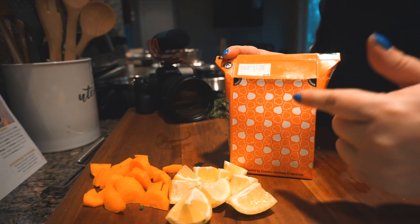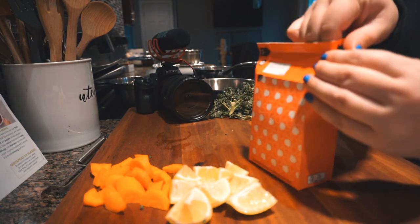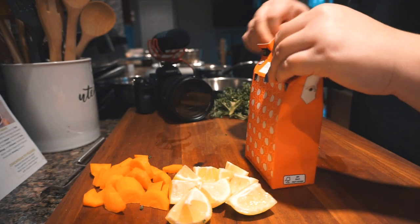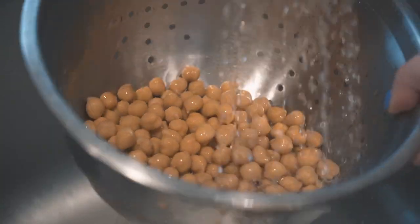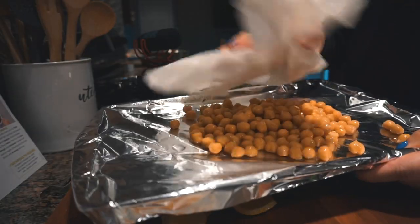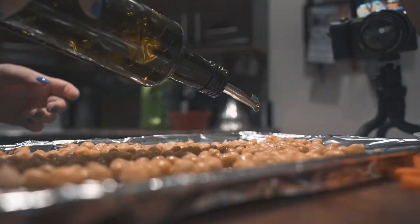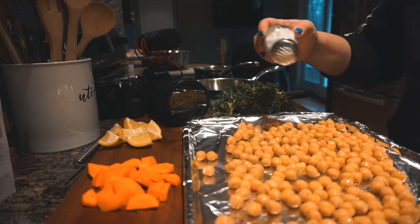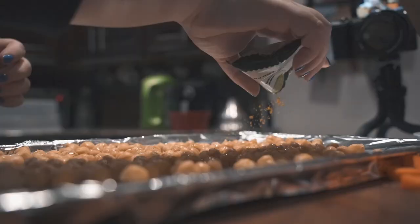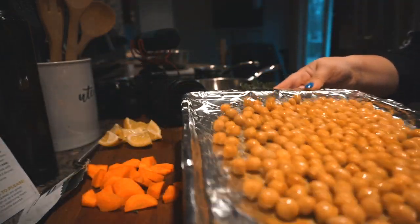So these are the chickpeas — I have to drain, rinse, and pat them dry. Look at this fun little container they come in. You squeeze this so it kind of pops up, and then there's a perforated edge here, and then you just open it. Pat them dry with the towels. Now I'm just going to hit them with some olive oil, salt, pepper, and the curry powder.